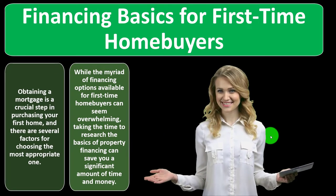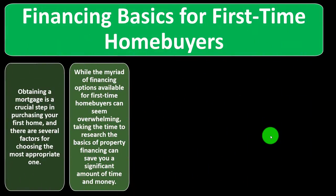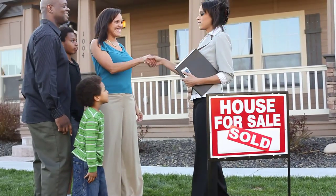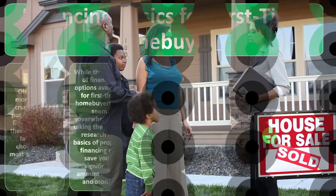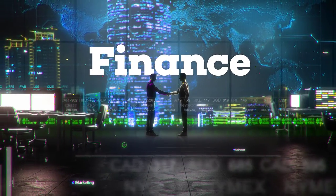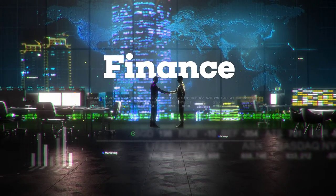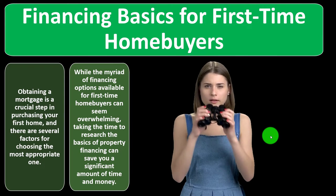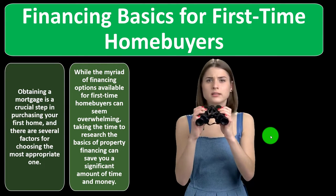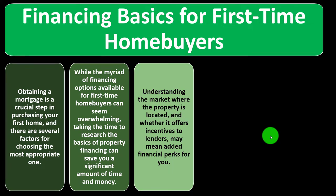We want to look into the financing option when thinking about the home purchasing process — looking at the cost of the home, whether we can afford the loan and the payments, and mapping that out longer term. We can usually start from a baseline of 30-year fixed financing, which is more standard from institution to institution. If we're looking for more exotic loans — possibly adjustable rate loans or different terms — that will add significant complexity to our research.